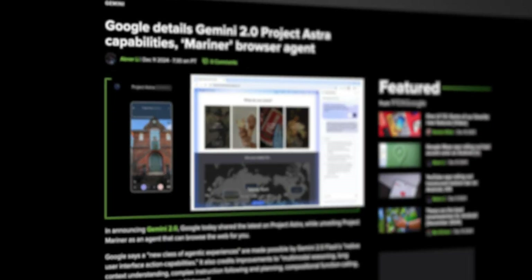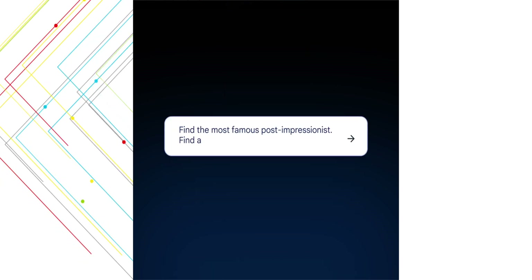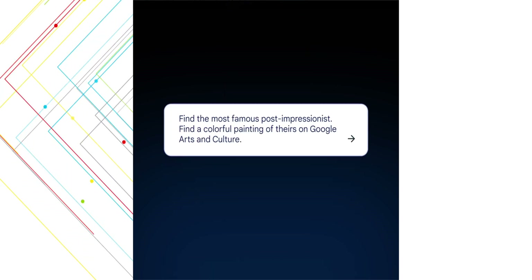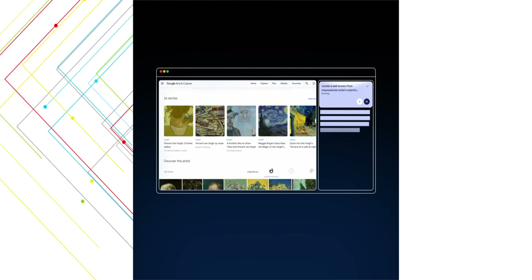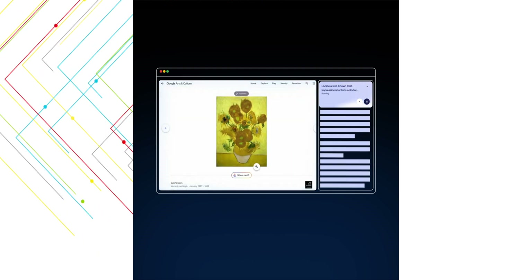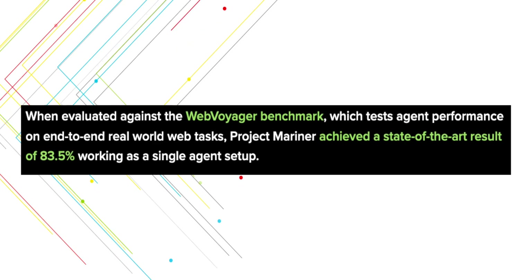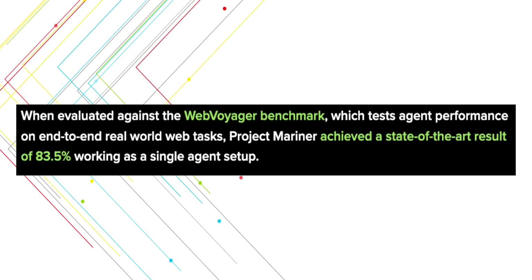For the last major piece of news, let's discuss Project Mariner. Project Mariner is an agent that can browse or navigate the web on your behalf. It's able to type, scroll, and click to complete tasks that you specify, and it can understand and reason with information that's on your browser screen like text, code, images, and forms. According to the WebVoyager benchmark, which tests how well agents perform on real-world web tasks, Mariner achieved a state-of-the-art result of 83.5% when working as a single agent.